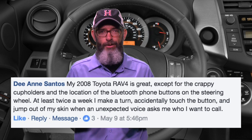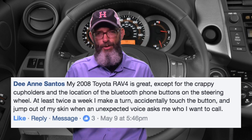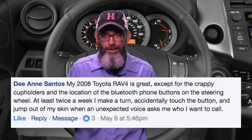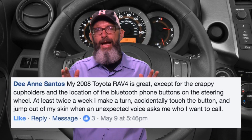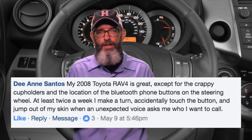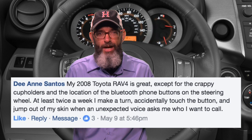Deanne's got a switch on her steering wheel that activates the voice-activated control on her Toyota. It scares her every time it turns on, and it just happens when she's turning the wheel. I'm actually looking at this as a feature, because you can dial your personal injury lawyer before you even crash the car.